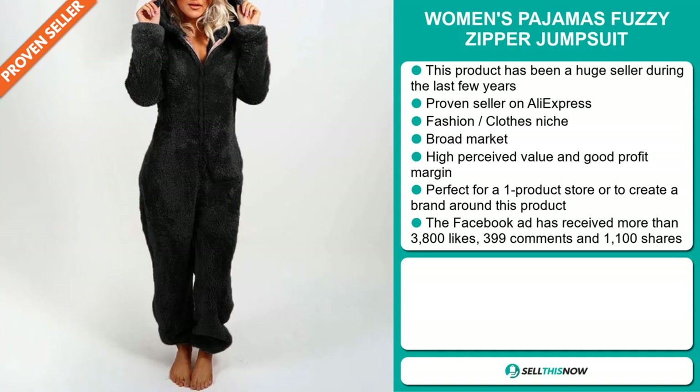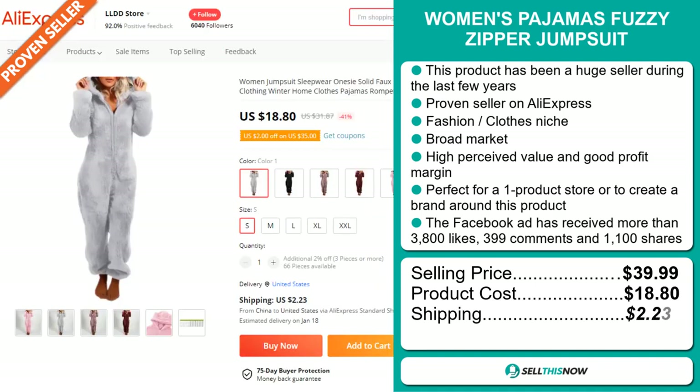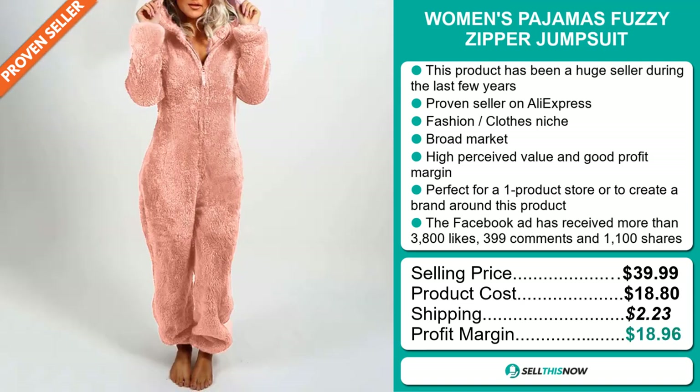The selling price for the Women's Pyjamas Fuzzy Zipper Jumpsuit is just under $40, whereas the product cost is only $18.80. Shipping will set you back $2.23, so you're looking at a very good profit margin of $18.96. Sell this now!